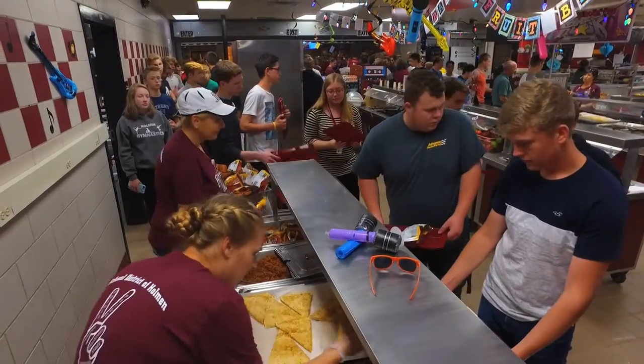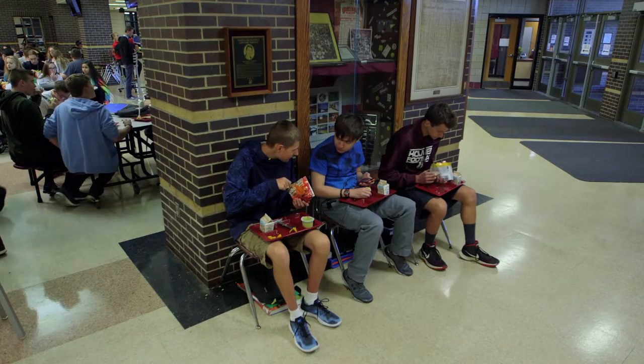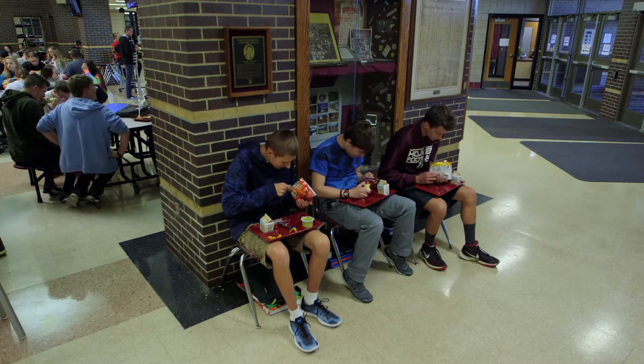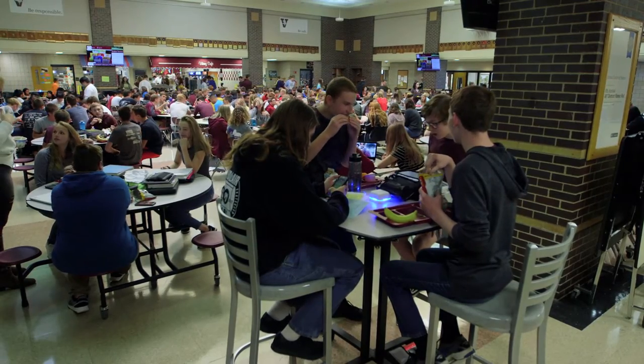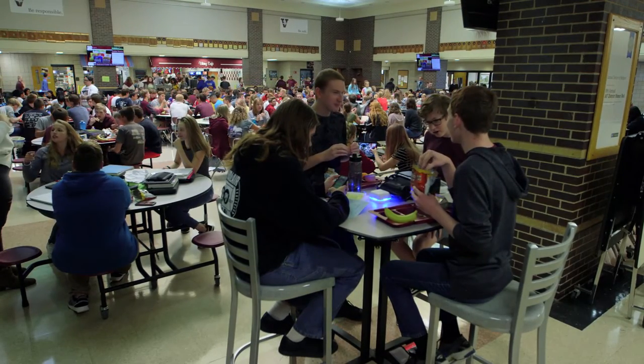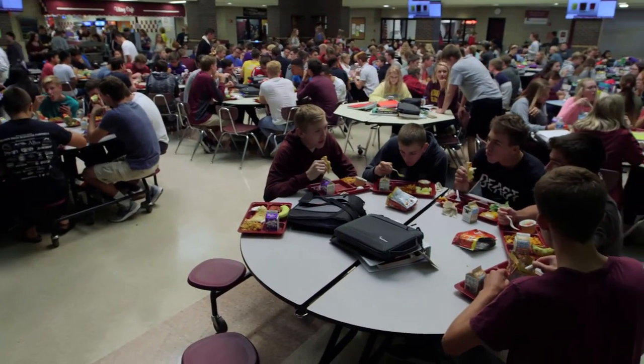Socially, lunch is really important for our kids. It's a time for them to let down during the school day. One of the stressors that we hear is that they don't know where they're going to sit — are they going to have to sit on the floor, in a different location, or will they have a seat with their friends?